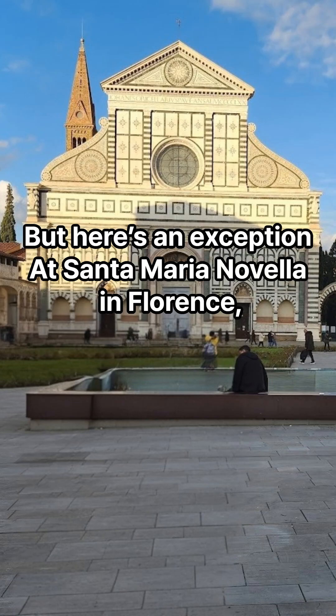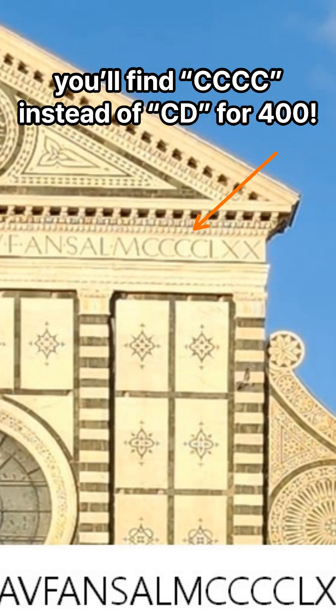But here's an exception. At Santa Maria Novella in Florence, you'll find four C's instead of CD for 400.